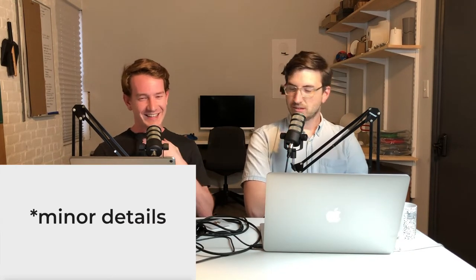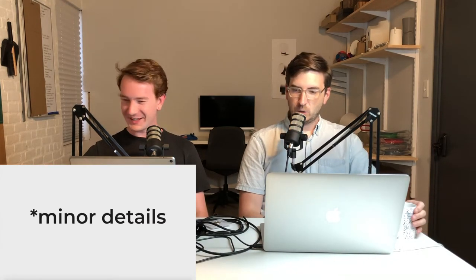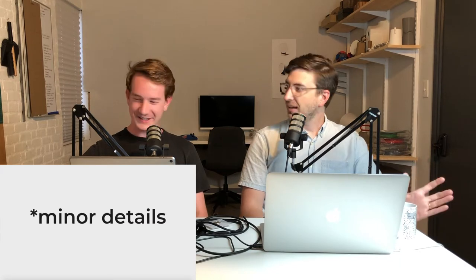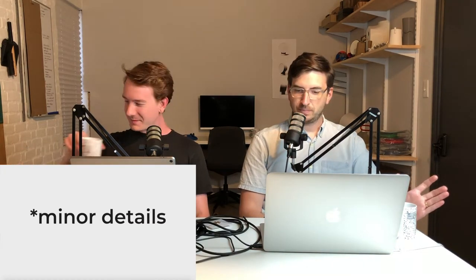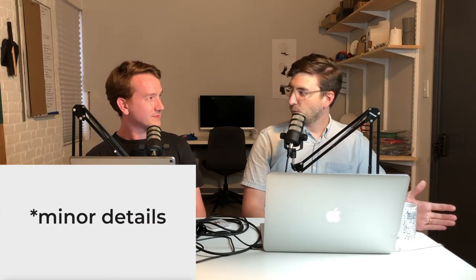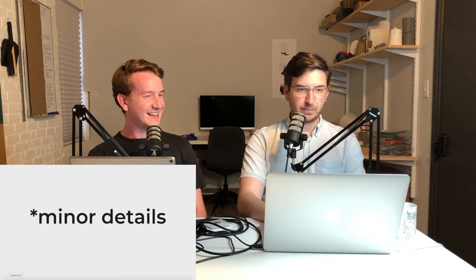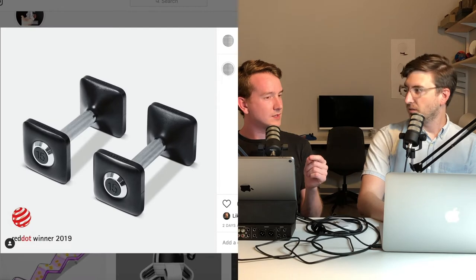I can finally announce that the dumbbells I designed for Peloton won a Red Dot award. I did not pay for the submission fee — thank goodness. I'm pretty stoked and pretty proud. You also won the Core77 award — I was listed for the treadmill, which won the Core77 award.